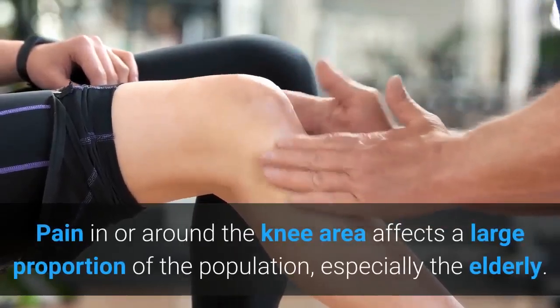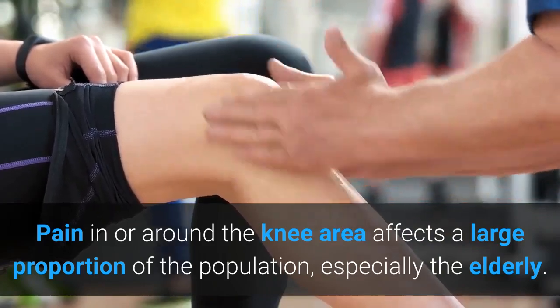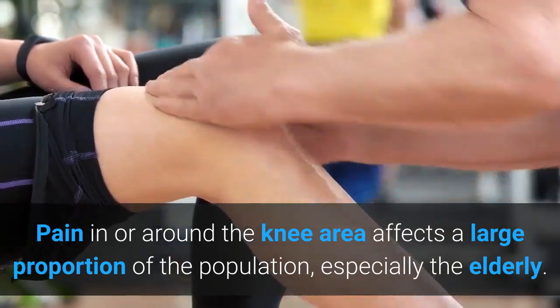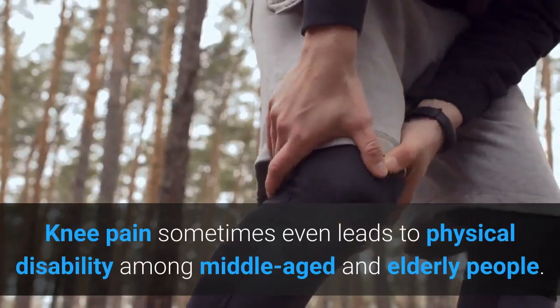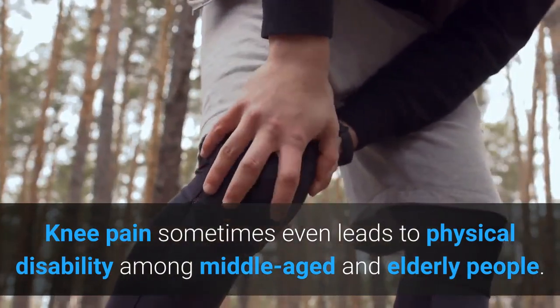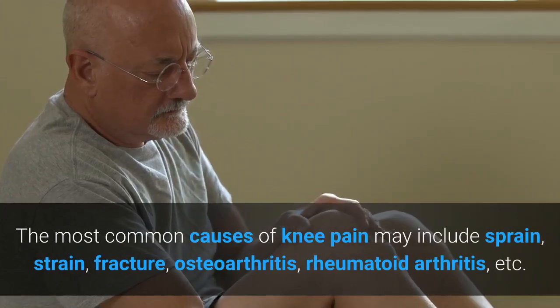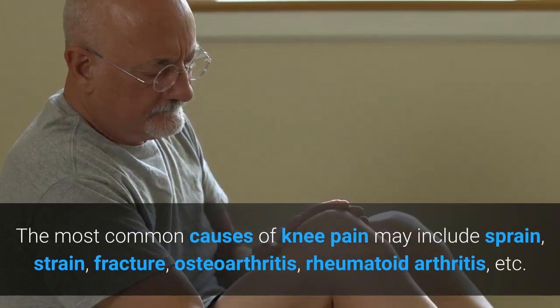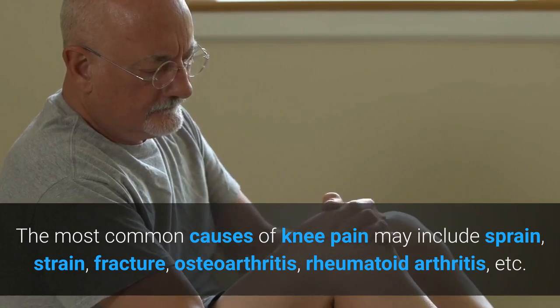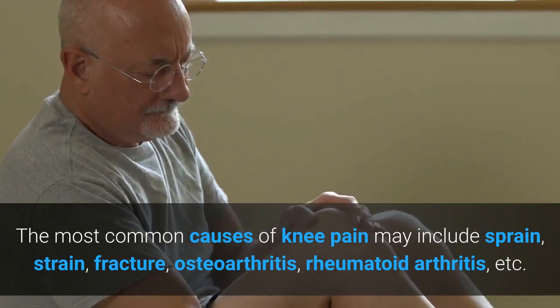Pain in or around the knee area affects a large proportion of the population, especially the elderly. Knee pain sometimes even leads to physical disability among middle-aged and elderly people. The most common causes of knee pain may include sprain, strain, friction, osteoarthritis, rheumatoid arthritis, etc.